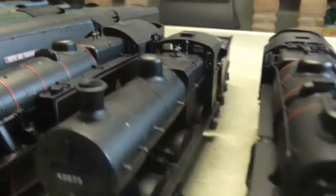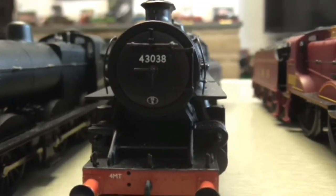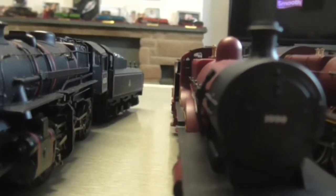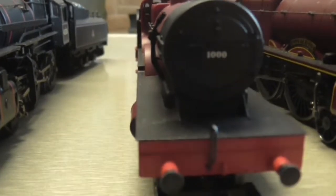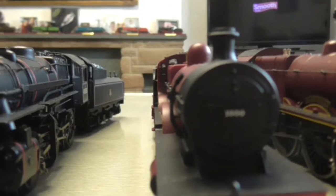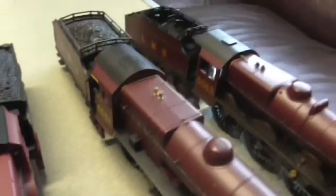After the Fairburn Tank, it's the 4F by Bachmann — this one's slightly better than the B1 in my opinion. Then after that it's the Ivatt Class 4 — lovely little thing, it looks ugly but I like it. Then we have the Railroad Midland Compound, number 1000 — not as good as the Bachmann one, but it does the job.